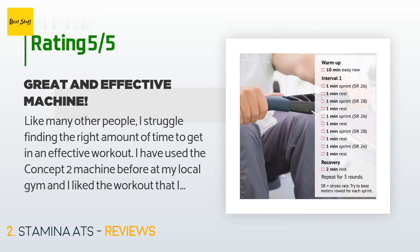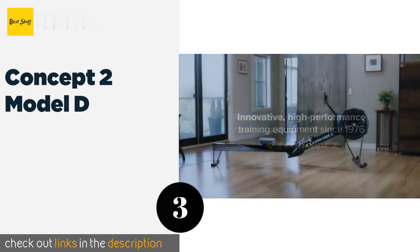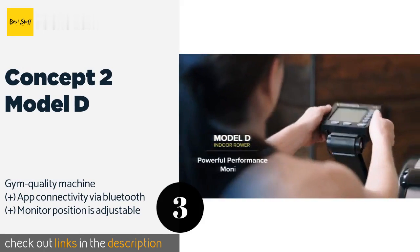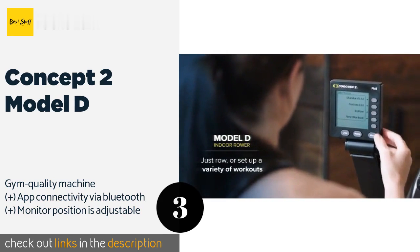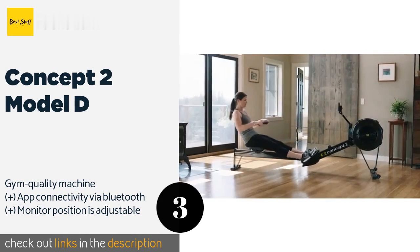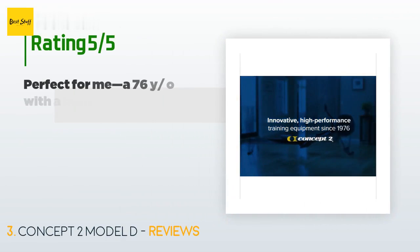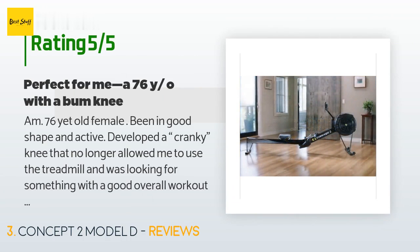Number three is the Concept 2 Model D. The flywheel on the Concept 2 Model D has been designed to provide users with the smoothest experience possible. Despite being a full-sized unit that can accommodate the tallest of people, it conveniently separates into two pieces for compact storage. This product is available on Amazon for $945, with 1,395 customer reviews and an average rating of 4.4 stars.